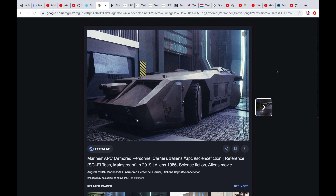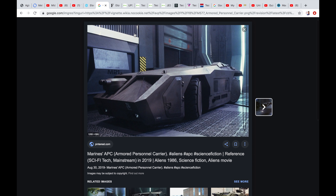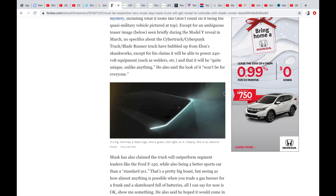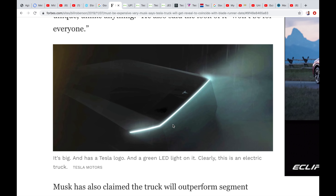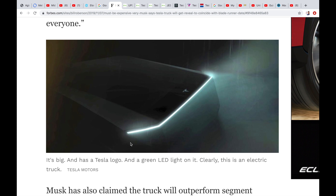He talks a lot about an armored vehicle, and I was thinking maybe the vehicle from Aliens — maybe some design elements might go into the truck. That's just my thoughts. This is the only photo released from Tesla, and I'm not really sure what I'm looking at here.